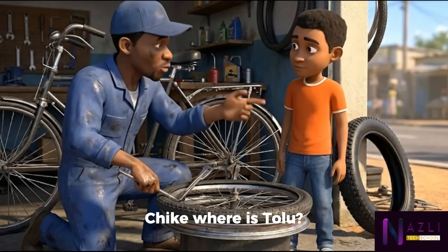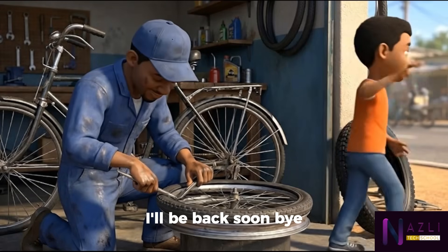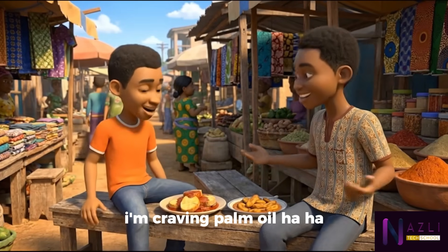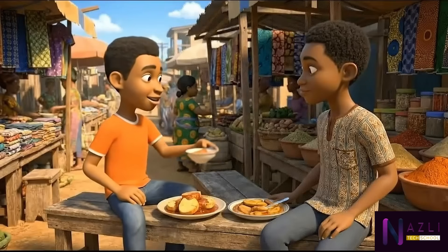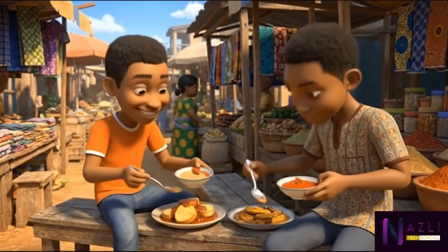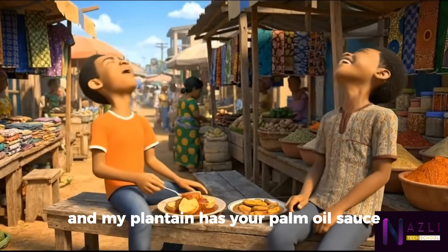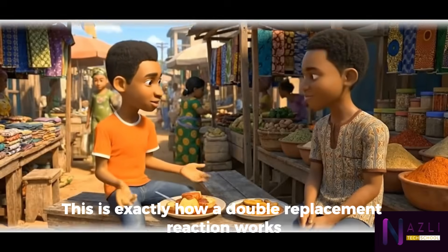Chike, where is Tolu? He said he wants us to buy lunch together. This groundnut sauce is too sweet for me today — I'm craving palm oil. No problem, I actually prefer groundnut sauce with yam. Let's swap sauces: my yam has your groundnut sauce and my plantain has your palm oil sauce. This is exactly how a double replacement reaction works.